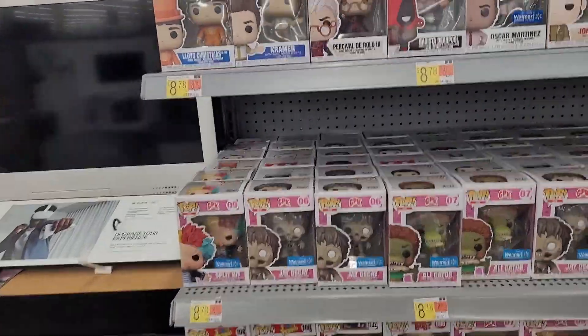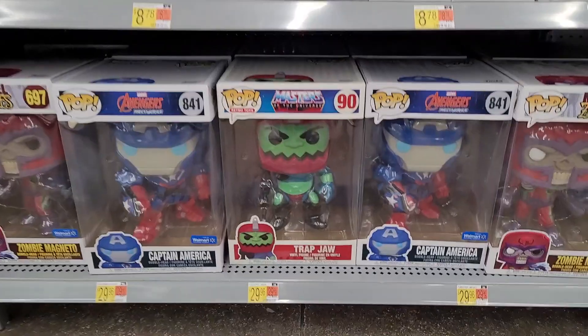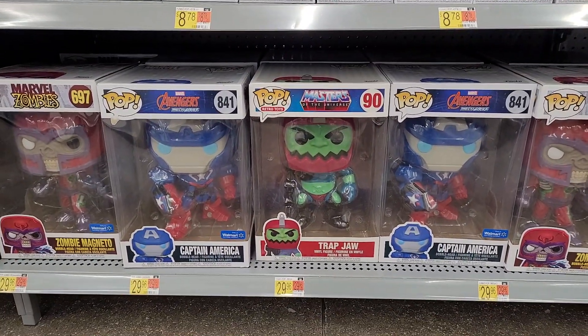I saw some of these Garbage Pail Kids ones yesterday and I was like okay, those are okay. But look at this — we got a Trap Jaw! That's actually pretty neat, a big Trap Jaw is fun.